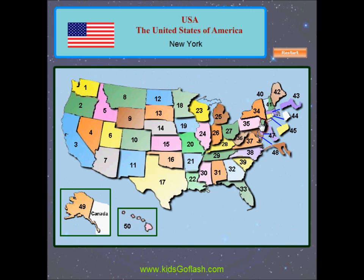New York, Pennsylvania, West Virginia, Virginia, North Carolina, South Carolina, Vermont, New Hampshire, Maine, Massachusetts, Rhode Island, Connecticut, New Jersey, Delaware.